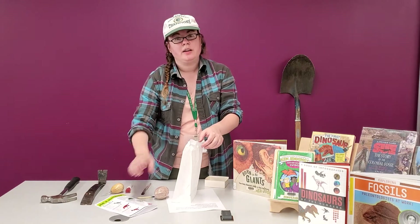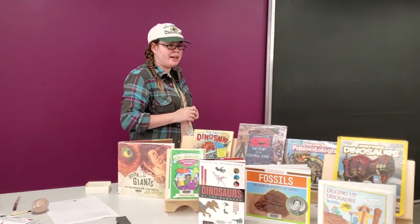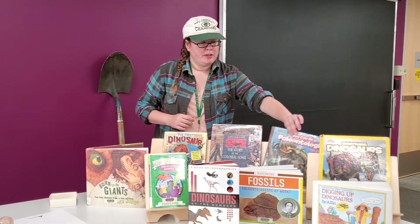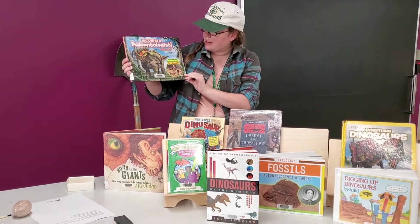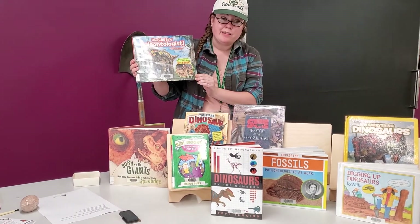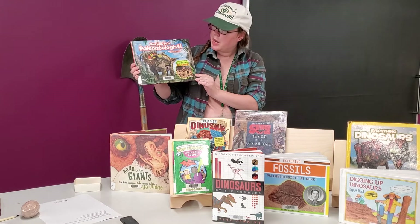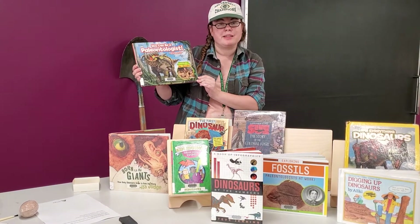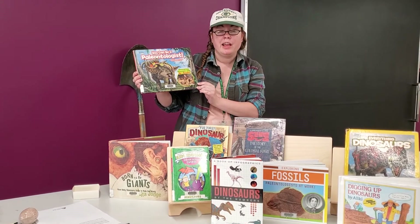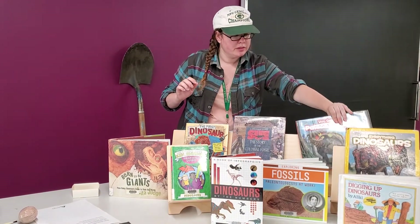Speaking of looking up more information, I'd like to share some great books about paleontology and dinosaurs. The first book is called 'You Can Be a Paleontologist' by Scott D. Sampson — you might know him from Dinosaur Train. It's a really great book that gives you the basics of what being a paleontologist is like and talks about what it's like to dig for dinosaurs. Very exciting!